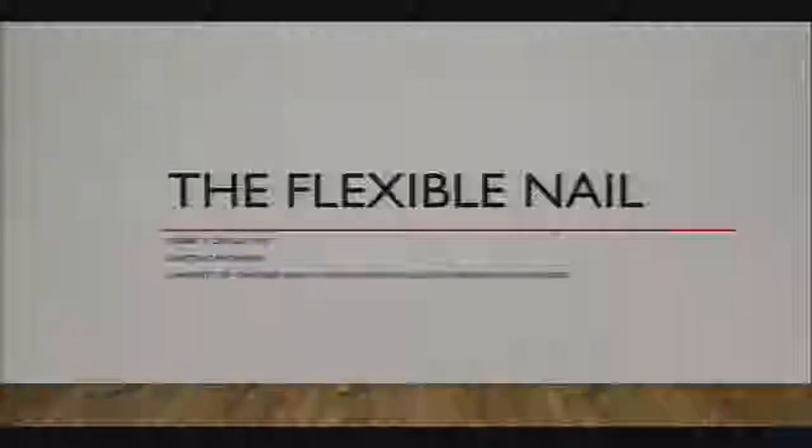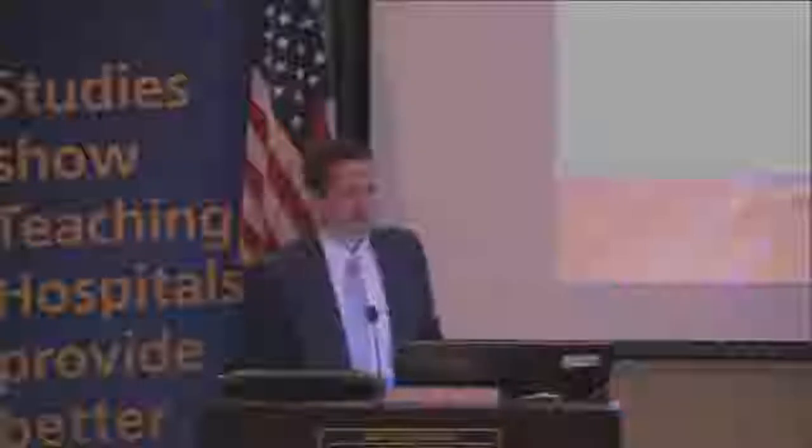Does anyone know what we're a part of? Is it really called University of Tennessee Health Science Center College of Medicine, Chattanooga? That seems really long. At Chattanooga? Okay, we need another word in there.